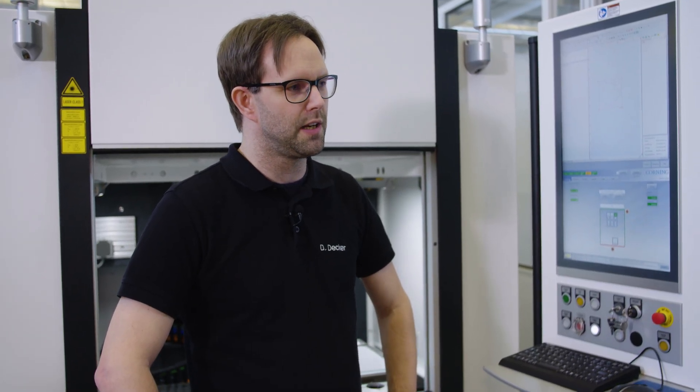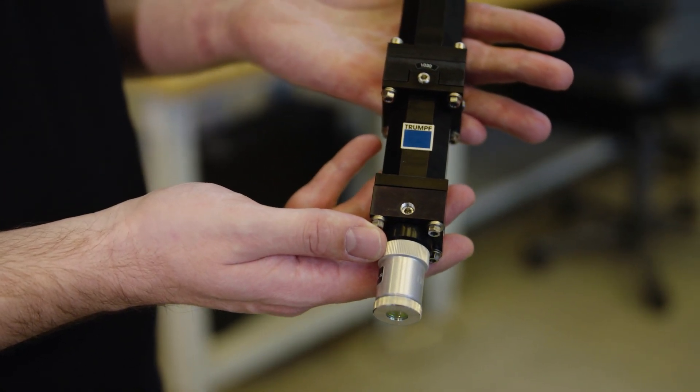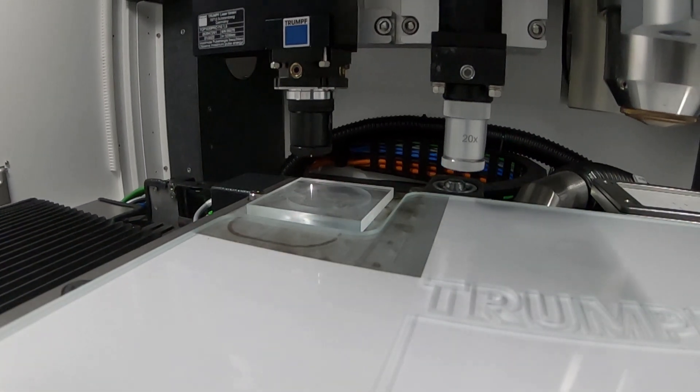How is the technology working in that laser? The most important thing is the optic we developed in our advanced development team. It's a special optic that changes the Gaussian beam into a Bessel beam. We are able to do a modification through the whole glass — even very thick glass — in just one pass. After that, we need the CO2 laser for separation. So every time it's a two-step process.